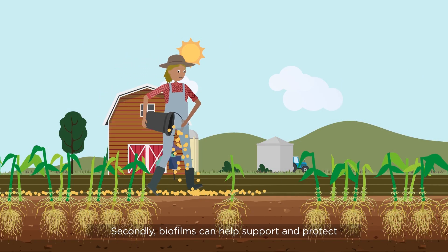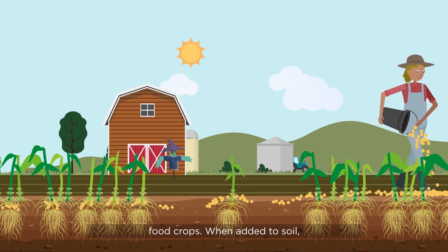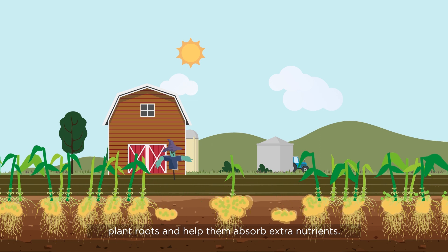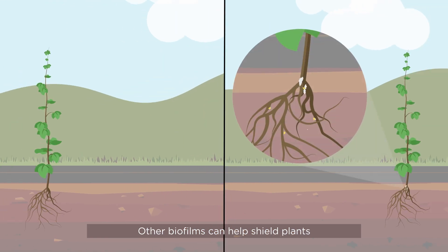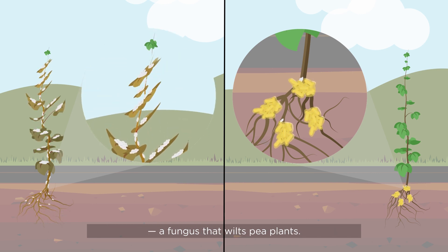Secondly, biofilms can help support and protect food crops. When added to soil, certain bacteria can form biofilms on plant roots and help them absorb extra nutrients. Other biofilms can help shield plants from disease-causing microbes, such as Fusarium, a fungus that wilts pea plants.